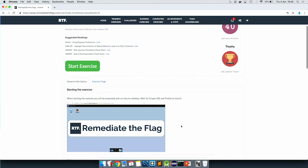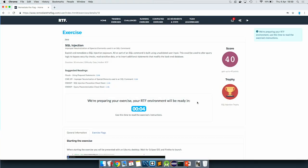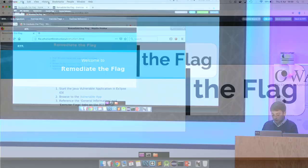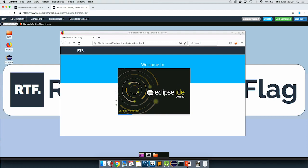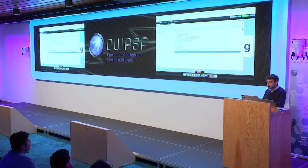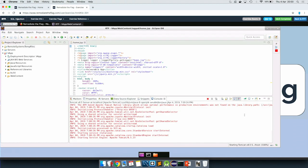With each exercise, we also have an exercise reference. We start the exercise, and we wait about five seconds for the environment to be prepared. This environment is an actual Ubuntu desktop running on demand for the user — it's just a Docker container behind the scenes. Now we wait for Eclipse to load. In Eclipse, we have the code of the exercise we selected — in this case, SQL injection. The instructions tell us to start the application server.